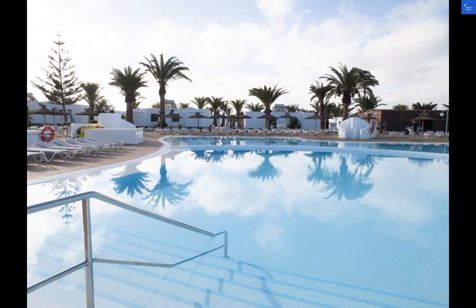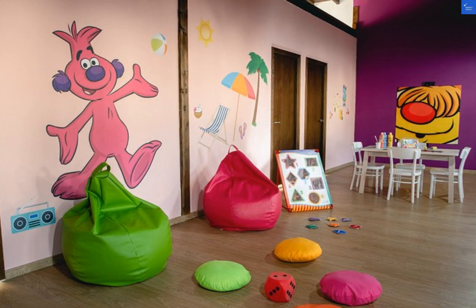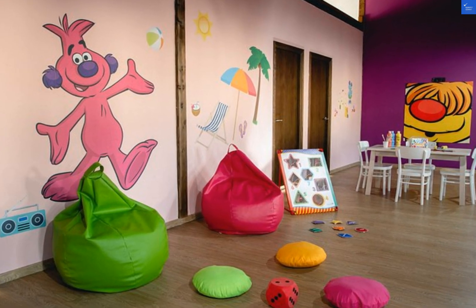Despite some mixed reviews, the majority of guests seemed to enjoy their stay at HL Rio Playa Blanca. With its spacious rooms, convenient location, and abundance of amenities, this hotel scores a solid 8 out of 10 in our books.